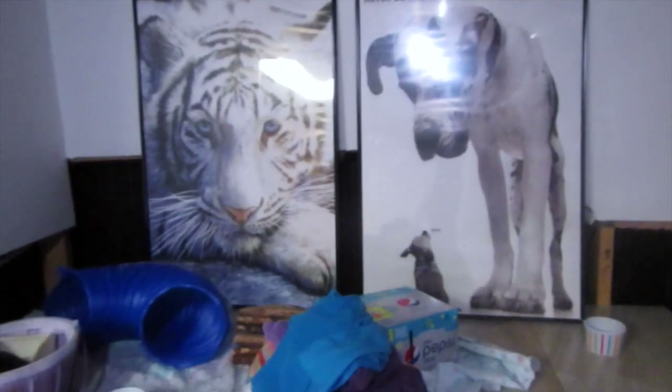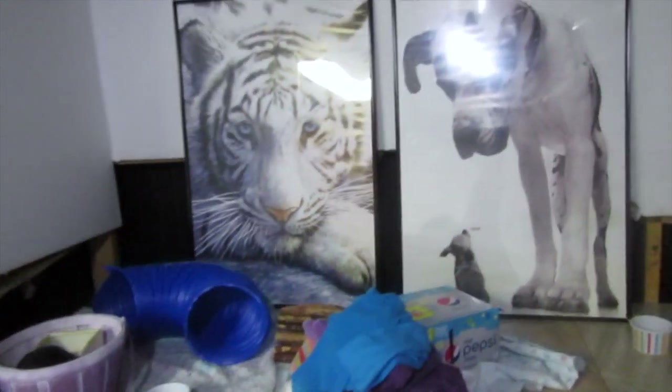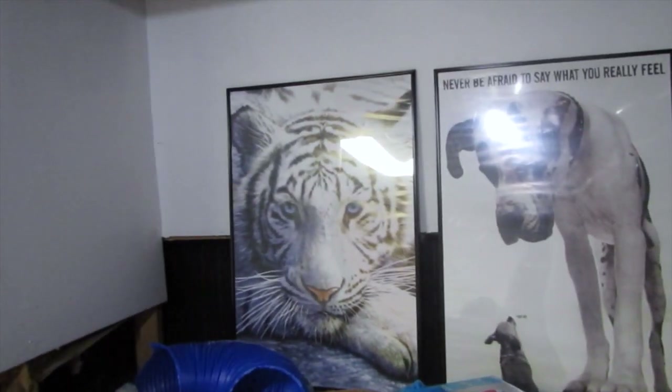Up here I have some posters to cover up that ugly wall. I'm actually going to be getting a big tapestry-type thing to cover up this whole wall and make it nicer.